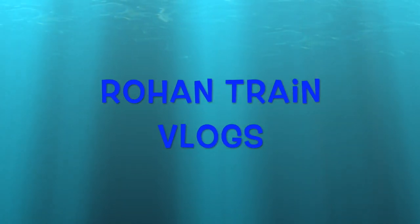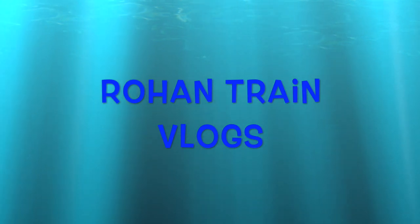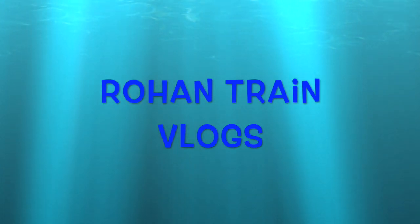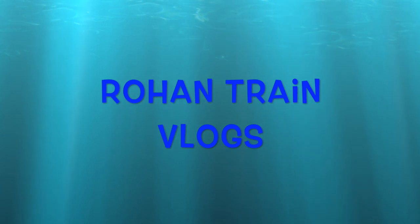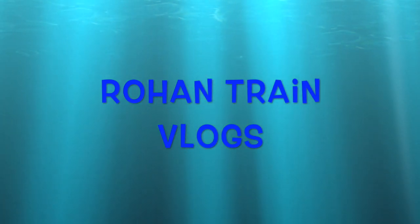Hey everyone, Rowan here from the Rowan Train Vlogs channel. In this vlog I'm going to talk to you about some new PID screens — passenger information display screens — that have been put up at Flinders Street. Let's get started.